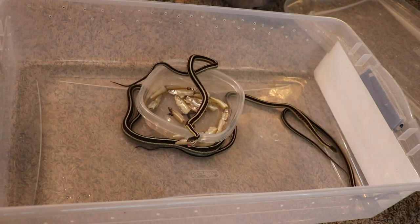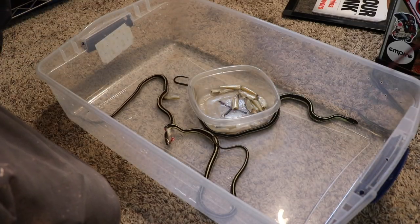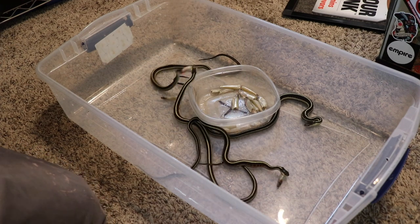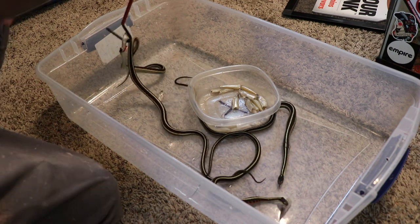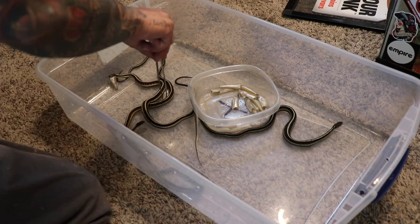Each one has taken a piece of fish with drops on it, so I don't need this stuff anymore.